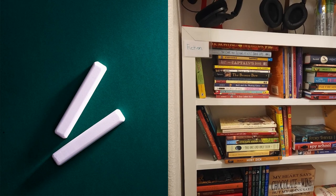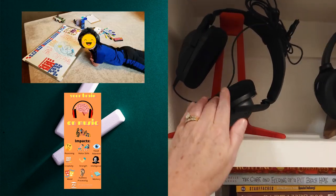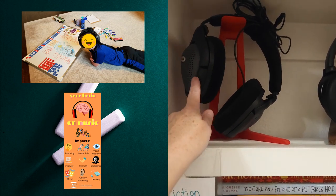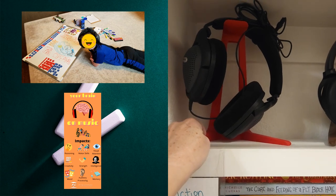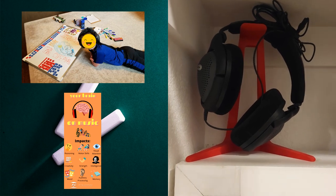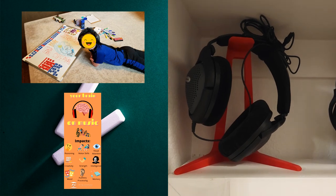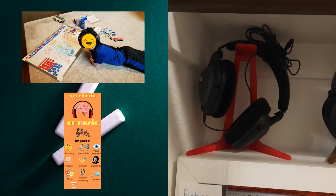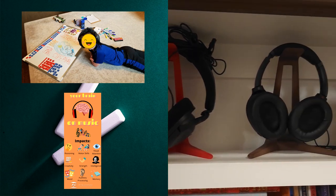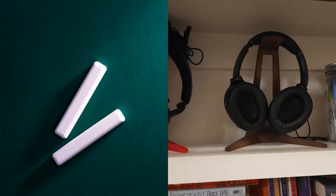We have some headphone stands up here. These are special modulated listening headphones — my son uses therapeutic listening from Vital Links in conjunction with our occupational therapist, and it works wonders. I'll put some information about Vital Links in the description box below. And those other headphones are actually mommy's — that's why I know where they are, because I'm always looking for things.